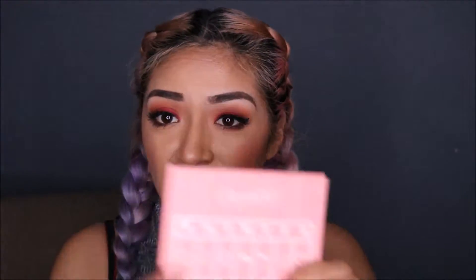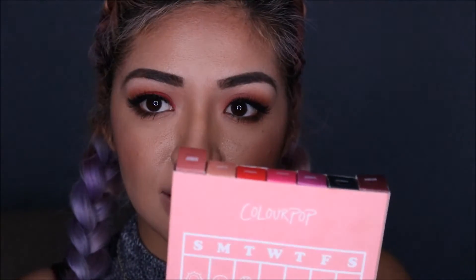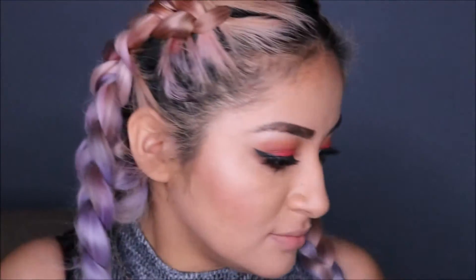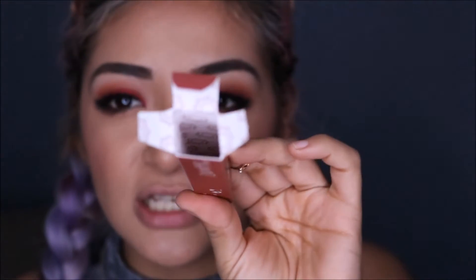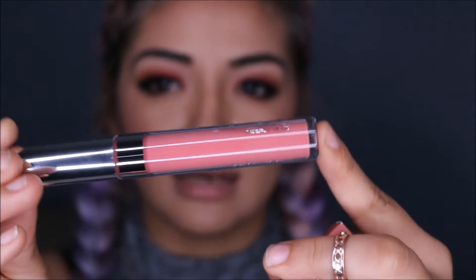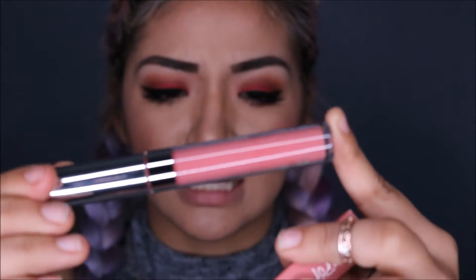So let's start swatching! Let's get started with the first color — Sunday. Look at the packaging, there are little suns in there. How cute! That's how their Sunday lipstick looks like. It's kind of like a mauvy, pinky tone. It kind of brings me to Clueless. So let's try it on.